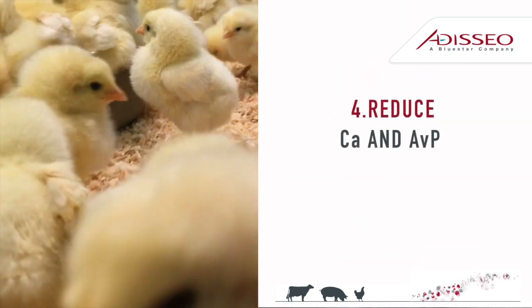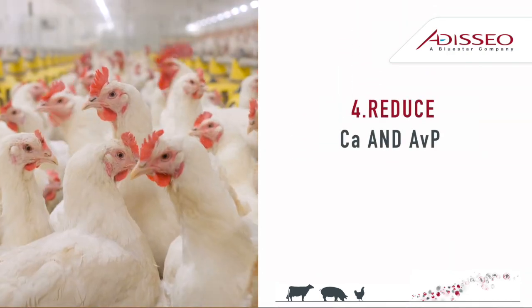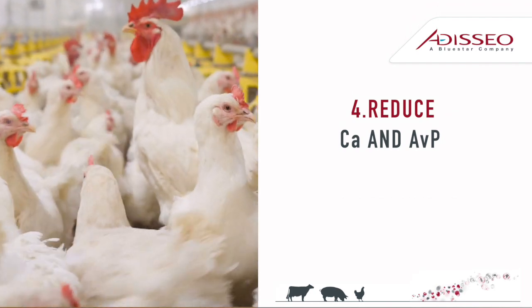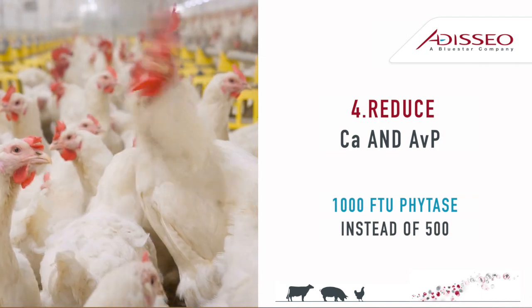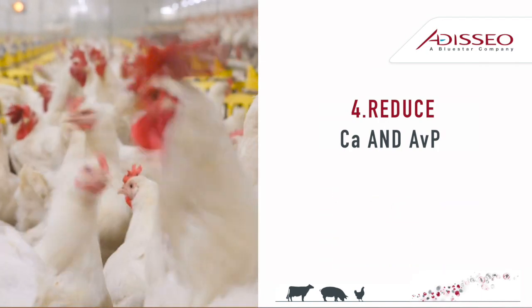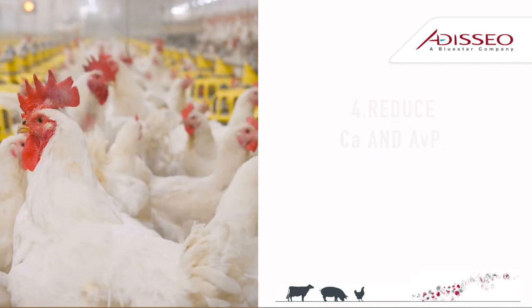Tip 4: Reducing calcium and inorganic phosphorous sources in diets can reduce feed costs. By using 1000 FTU Phytase, you can save cost and benefit the environment. And remember, Phytase also spares some energy and amino acids as well.